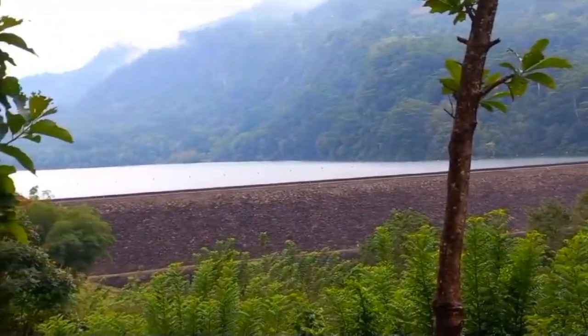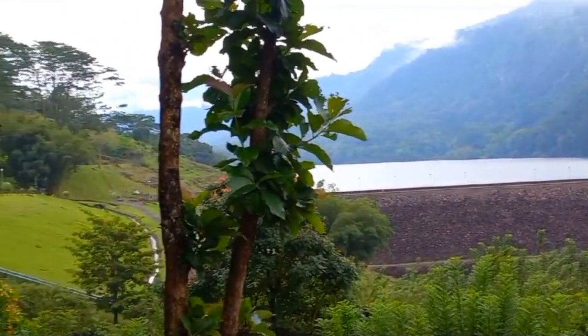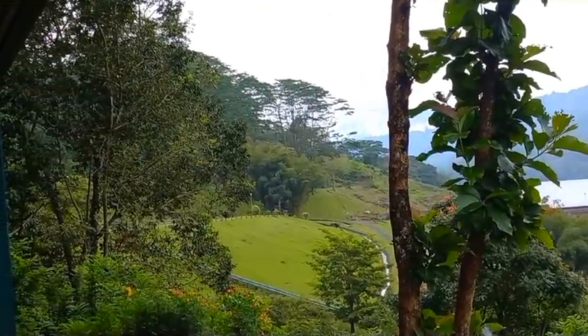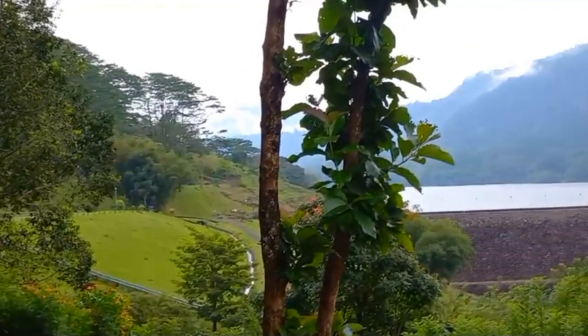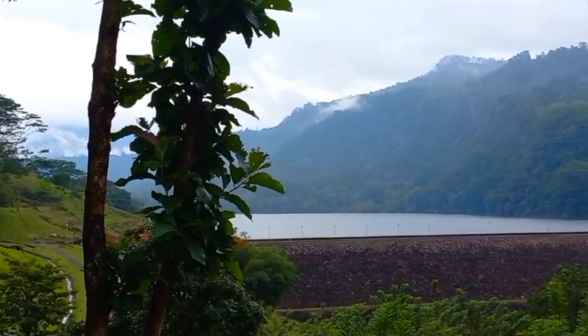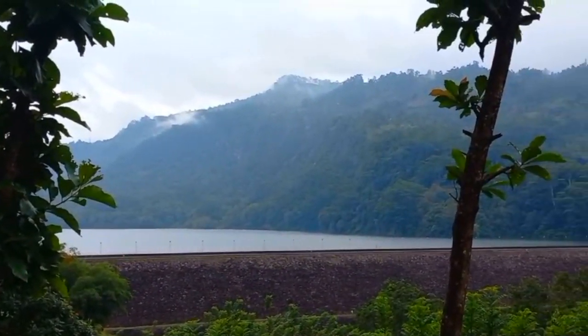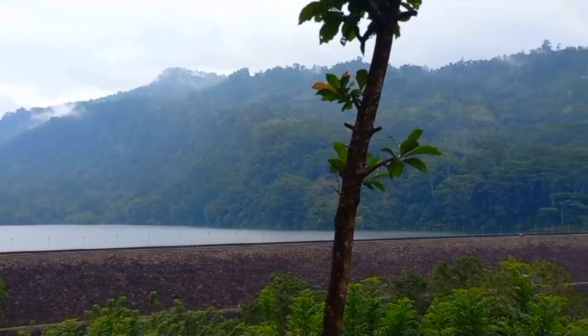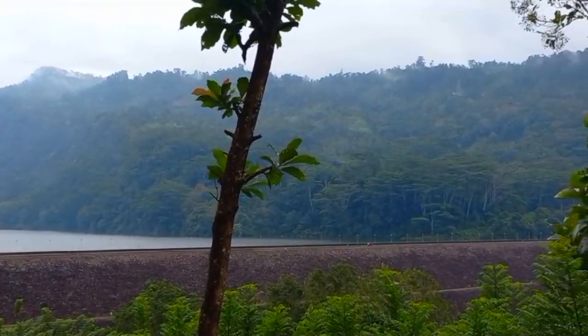It's a Rockfill Dam with a clay core. It's beautifully landscaped, and you can see the catchment area with a lot of trees.